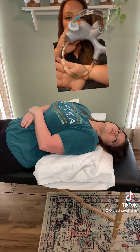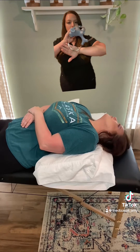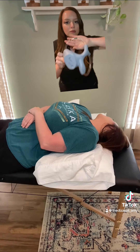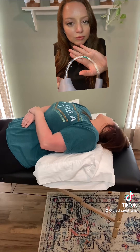Ear crystals are also known as otoconia, and when they become dislodged in your ear it is a condition known as BPPV. As I turn my head, the crystals tumble just a little further down the tube.